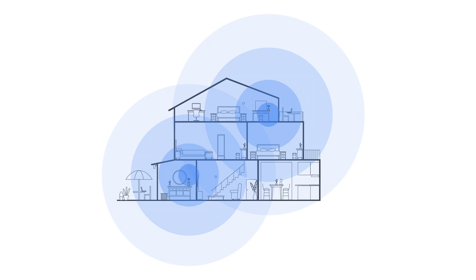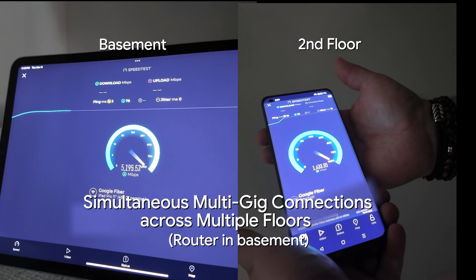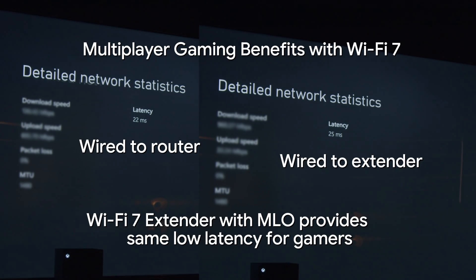The beauty of 20Gb and Wi-Fi 7 is that it allows for simultaneous multi-gig connections throughout the entire home. As internet users, we've been conditioned over time to expect our full WAN speed connection on a single client device — think of that as hardwiring your gaming PC for 5Gb service, for example. There are no clients that need 20Gb service today, we know that. However, we do envision a future in which there are multiple multi-gig clients in the home, and that's the future we're building for.